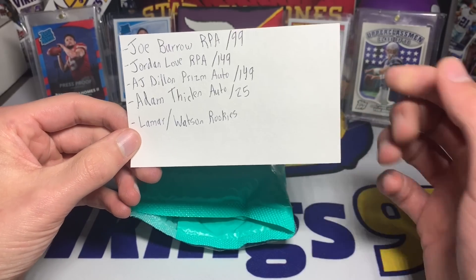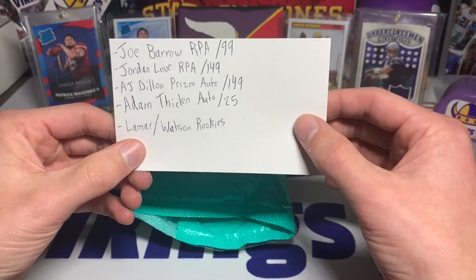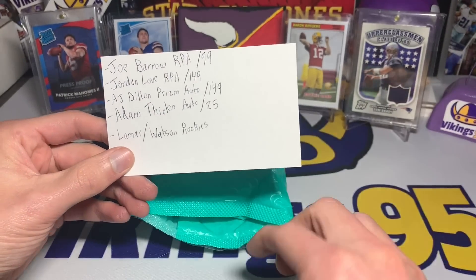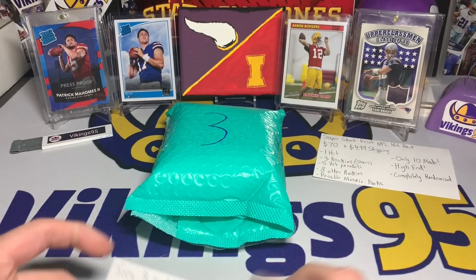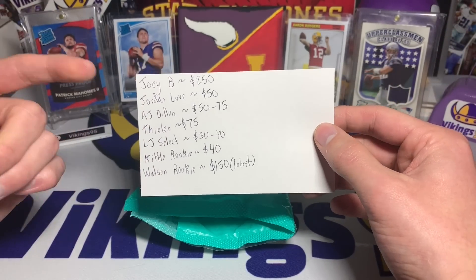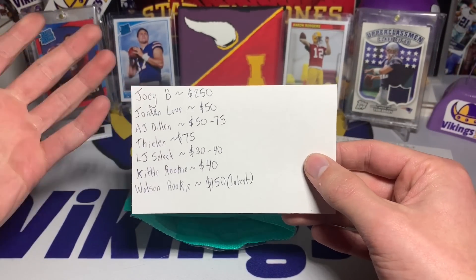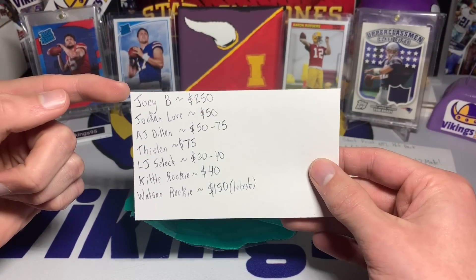There are also some big rookies: a Lamar Jackson Select rookie, a Deshaun Watson Select rookie, and a George Kittle rookie. I wanted to show you guys how much some of these rookies are actually worth. Looking up completed eBay sales, the Joe Burrow is around $250 give or take — some below, some above.